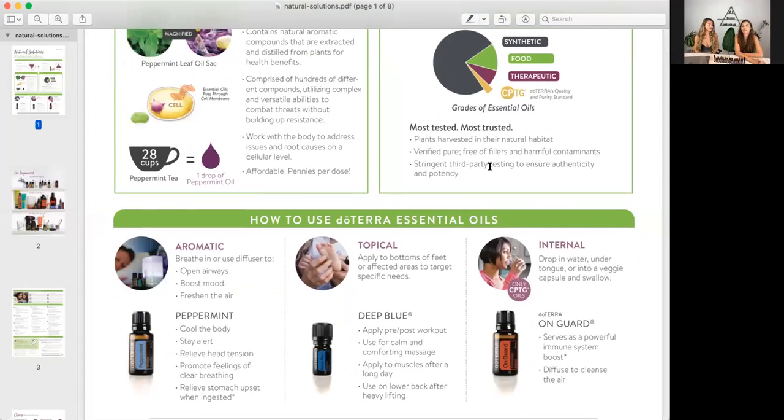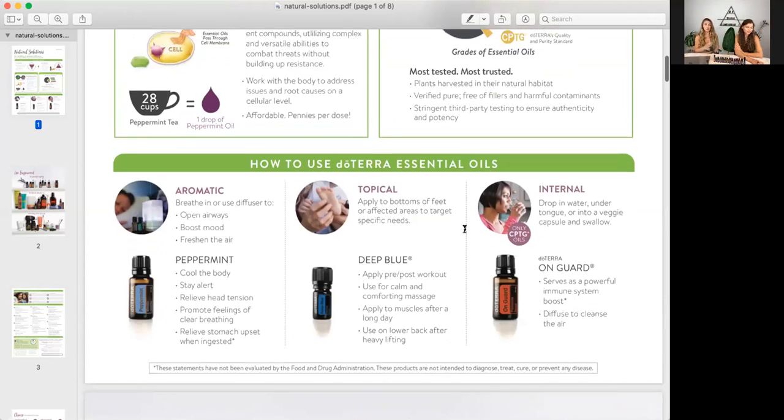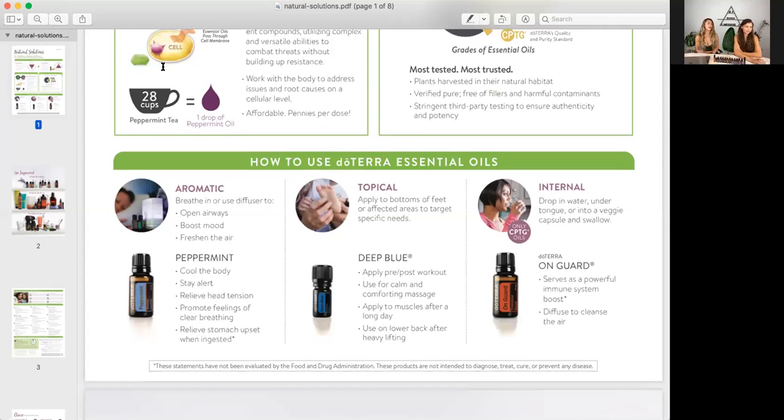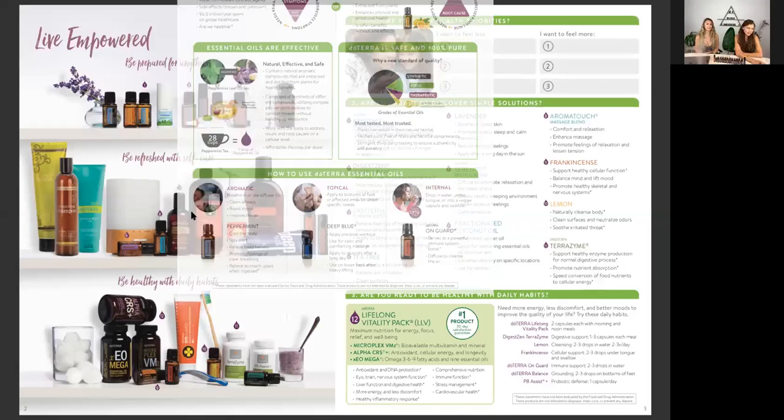You guys have already been in class before so you have a pretty good knowledge about essential oils. Source2.com is a great resource to find out where they test the oils, how they test them. There's a serial number on the back and you can let people know they can learn how the oils are being extracted, where they're coming from, how they're being harvested — you can even learn about the farmers. It's really cool in-depth information.